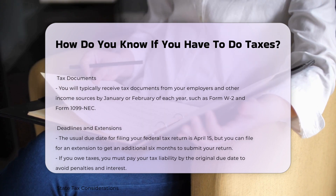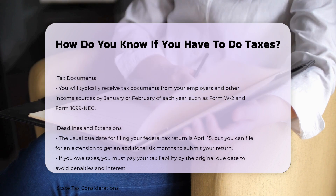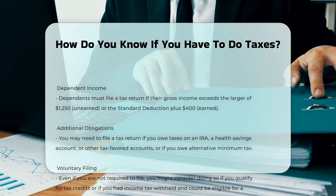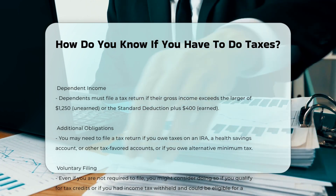Tax documents: you will typically receive tax documents from your employers and other income sources by January or February of each year. These documents, such as Form W-2 for employment income and Form 1099-NEC for freelance or contract work, are essential for preparing your tax return.